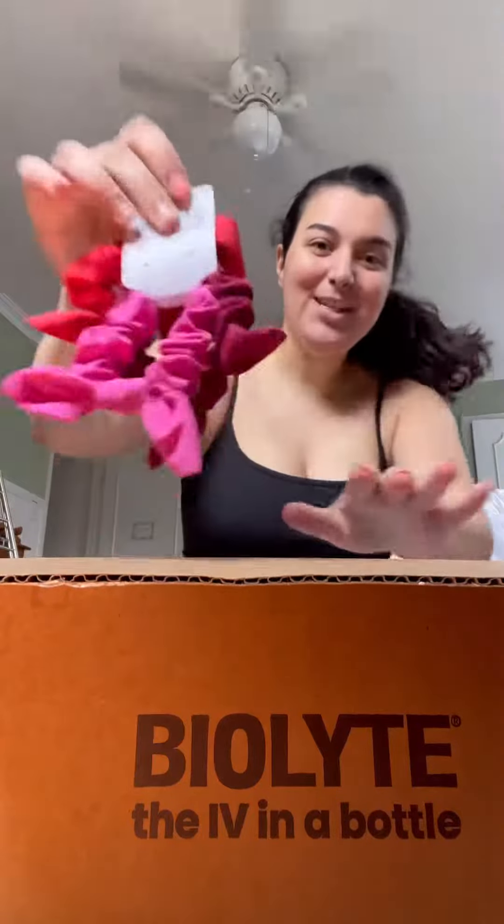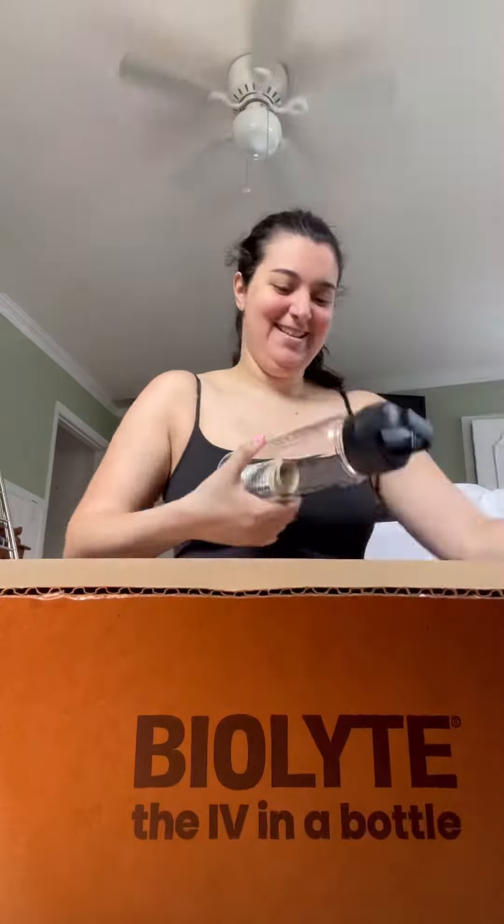Oh, Lululemon hair ties? Hello, BioLite hair tie. What's in this bottle? It's a BioLite bottle! I'm excited.